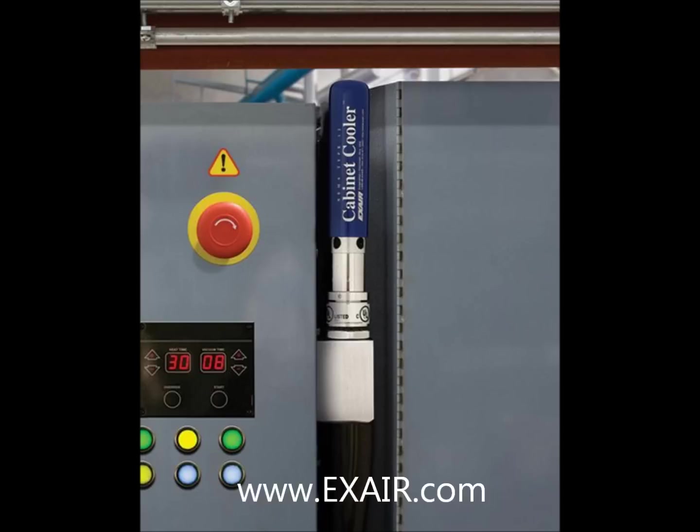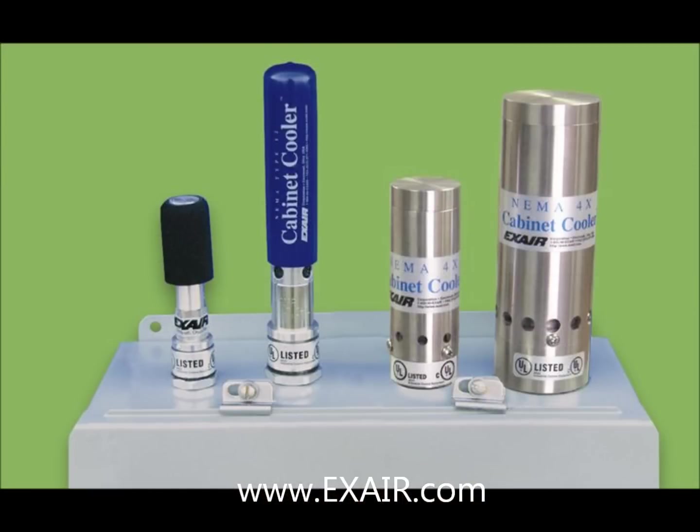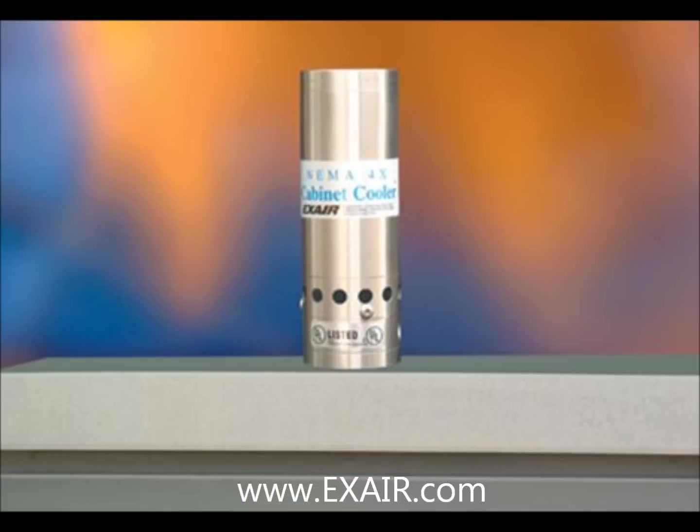Exair's cabinet cooler systems are a low cost and reliable way to cool and purge electronic control panels. They are UL listed, CE compliant, available in NEMA 12, NEMA 4, and NEMA 4X models, and can be supplied to meet specific environmental requirements such as high ambient temperature, non-hazardous purge, or 316 stainless steel construction.